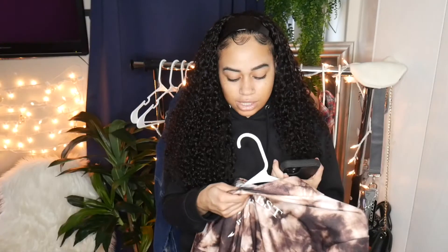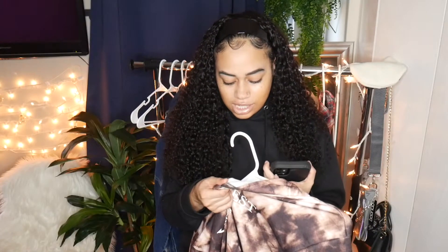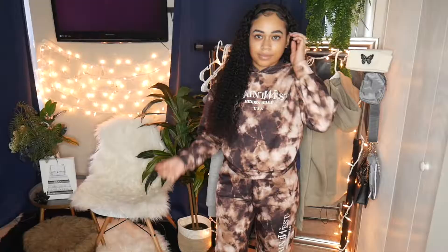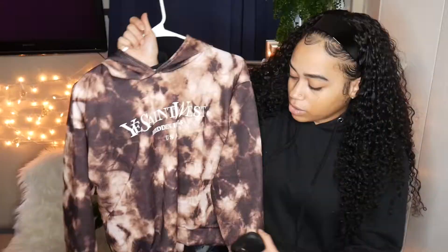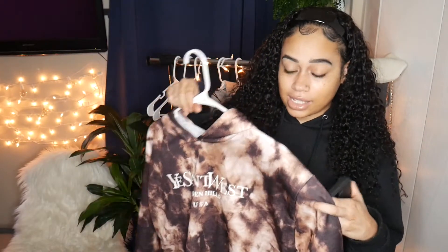The inside is more like a jersey material — it's not soft on the inside, which I wasn't too happy about. The quality is not terrible but it's not great either. I would expect it to be a little bit better for that price range, but it's not too thin, so that's what it has going for itself.